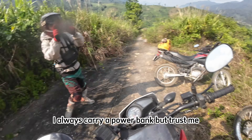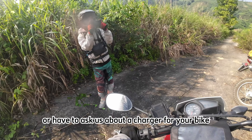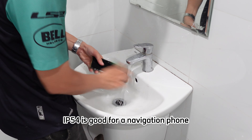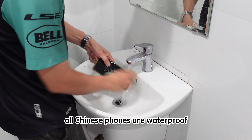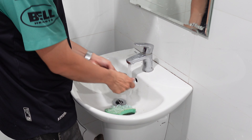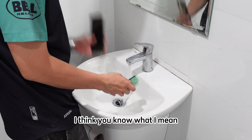I always carry a power bank, but trust me, you won't need it or have to ask about a charger for your bike. IP54 is good for a navigation phone, and trust me, all Chinese phones are waterproof — sometimes the brand just doesn't want to pay for the certification. I think you know what I mean.